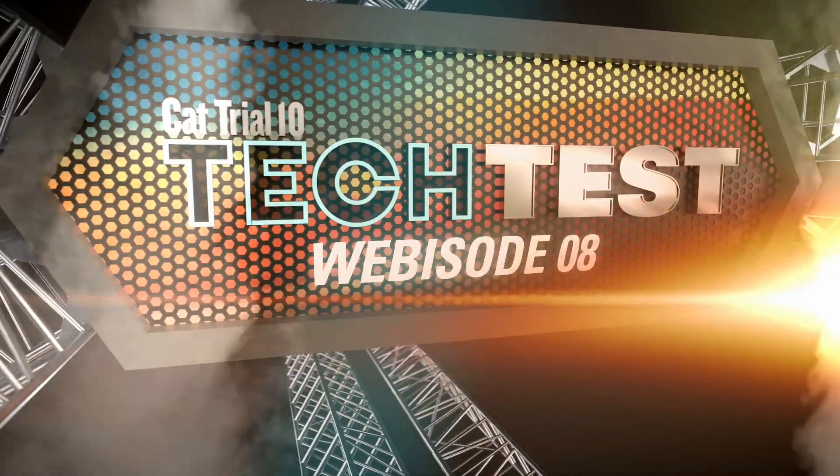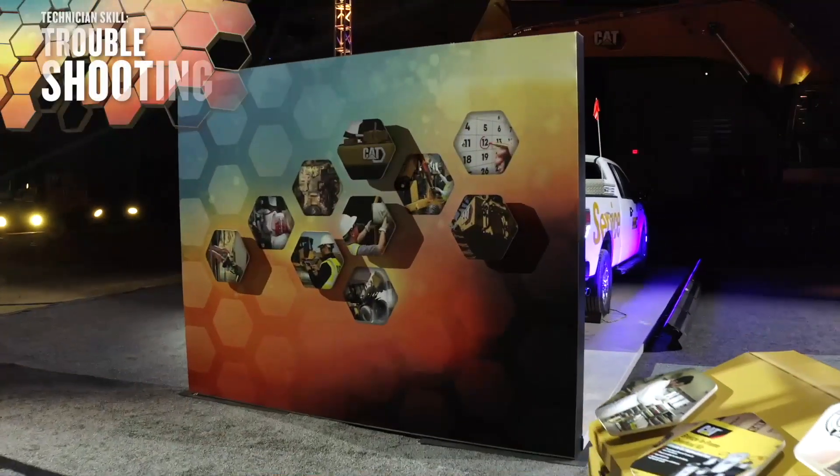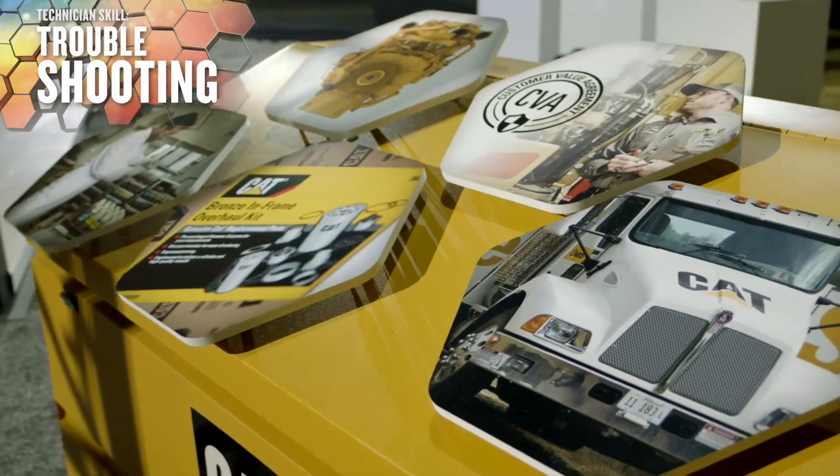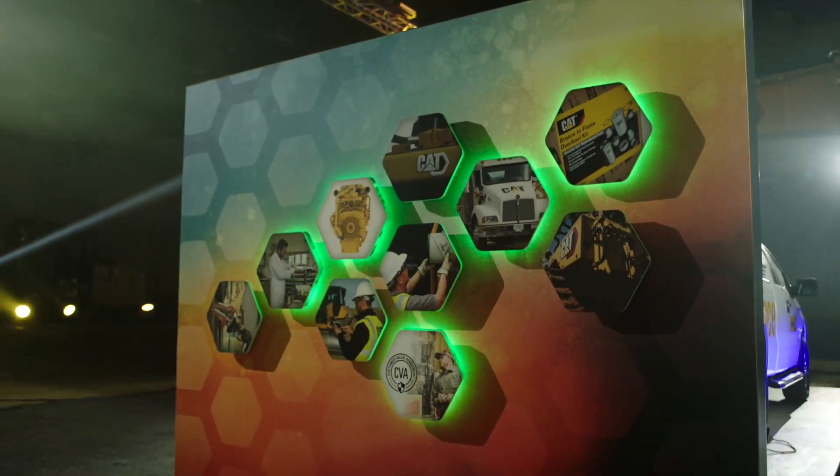Contestants put their skills and knowledge to the test as part of CAT Trial 10 Tech Test. This challenge is called troubleshooting skills, as they had to match up a wide range of CAT services using only visual clues.